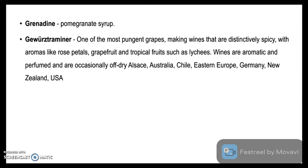Gewurztraminer is one of the most pungent grape varieties making wines that are distinctively spicy with aromas like rose petals, grapefruit and tropical fruits such as lychees. Wines are aromatic and perfumed and are occasionally dry. This white grape variety is grown in the regions of Alsace, Australia, Chile, Eastern Europe, Germany, New Zealand and USA.